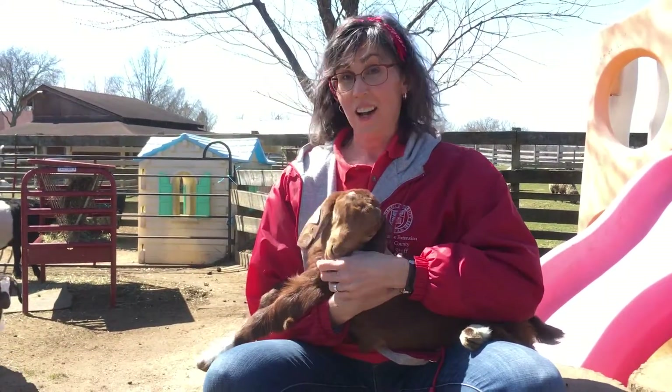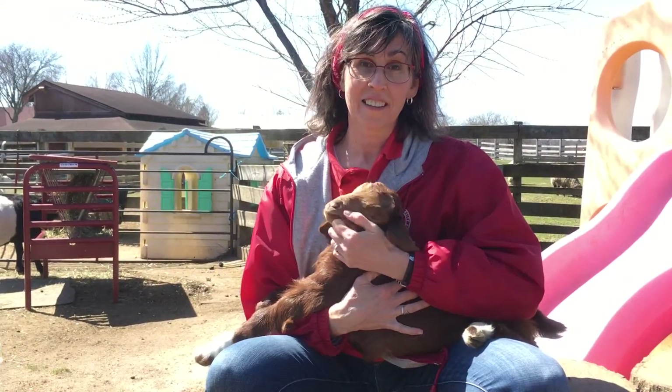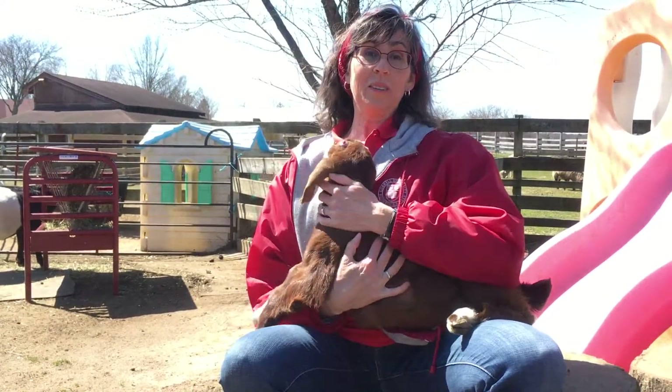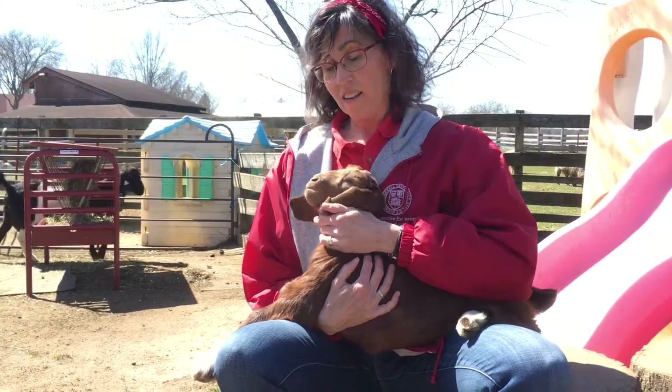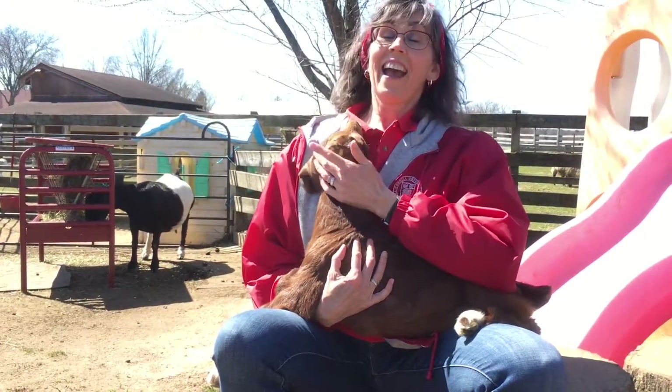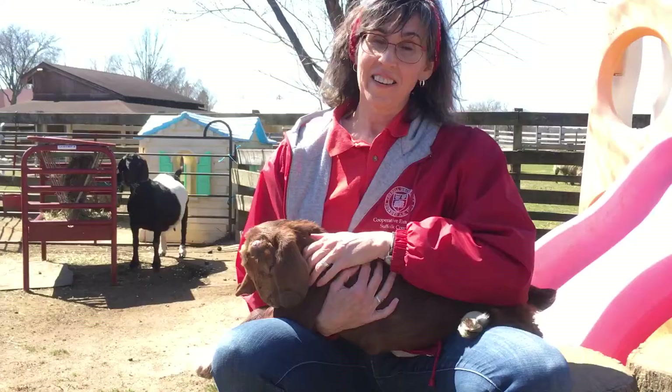Hey farm friends! I'm in one of my favorite places on the Suffolk County farm. I'm visiting with our baby goats. These are the littlest people on the farm right now and they were born not that long ago.